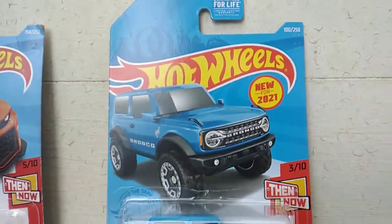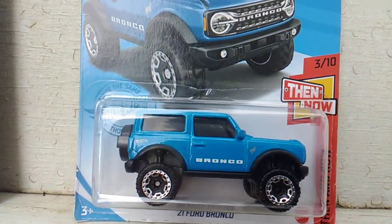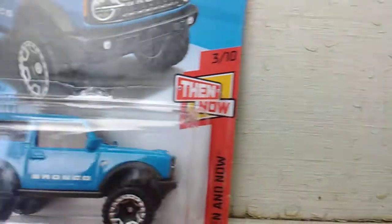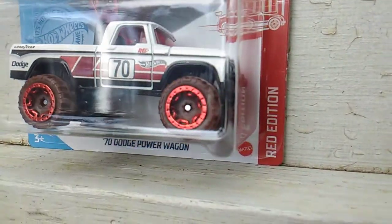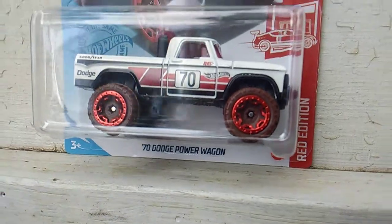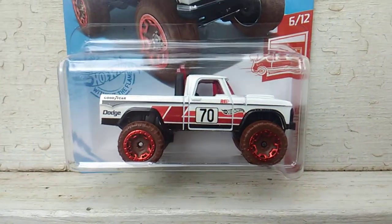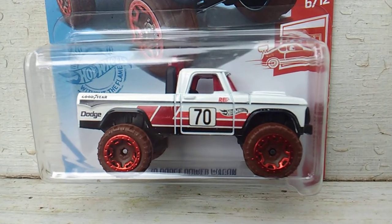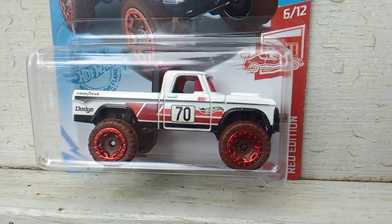Most definitely needed that Bronco for wheel donors. And up next he sent me this red edition '70 Dodge Power Wagon. Most definitely didn't have that — wasn't sure if I'd ever have one, now I do. Thank you, thank you.